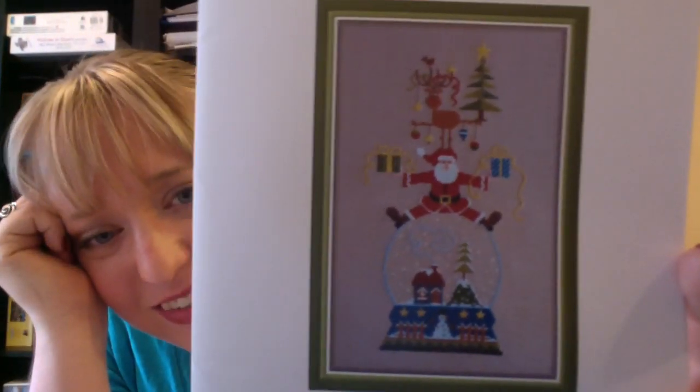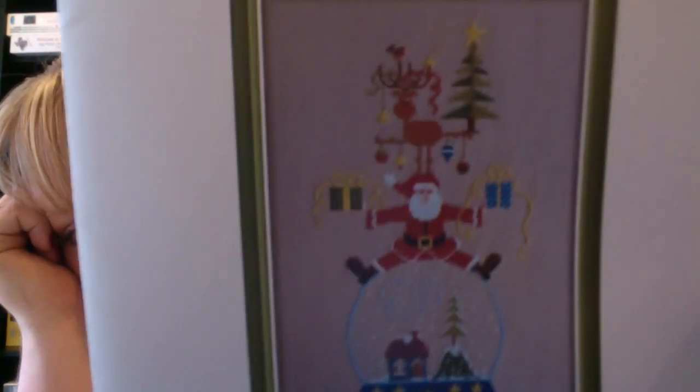The next piece I got was from 1-2-3 Stitch — it was on my wish list and happened to be on sale. This is a Jardin Privé design called Vivomint Noël. It's got a little snow globe with Santa and reindeer — really cute little Christmas design, and I think it would be a quick stitch. It's all in DMC. The stitch count is 94 by 181, which was actually bigger than I thought it would be.